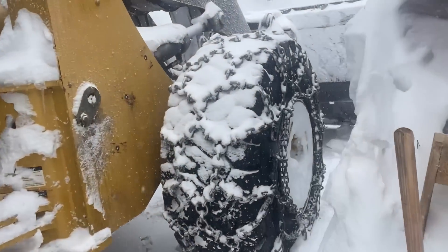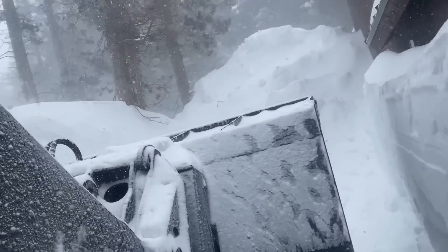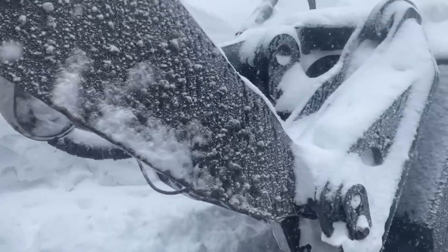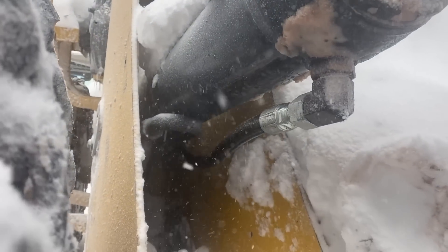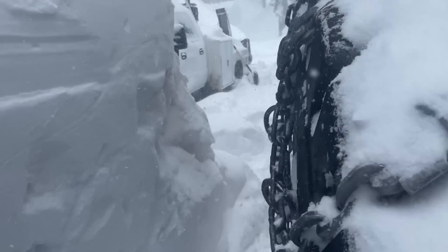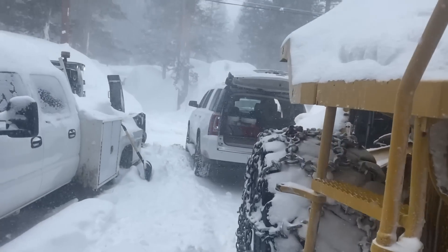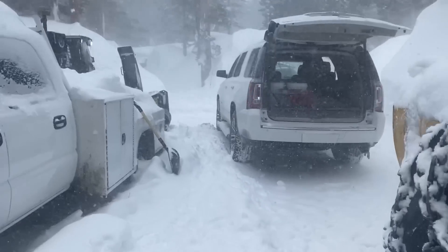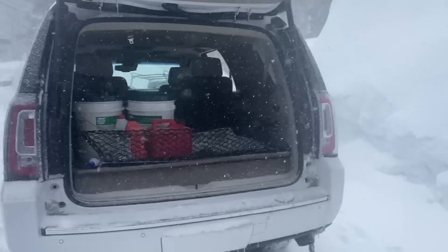I got the hose changed - wasn't too bad. You can see I got the new one hooked up right there, brand new hose. Now we got to dump some fluid in there because we lost quite a bit, so we bought two five-gallon jugs of that.